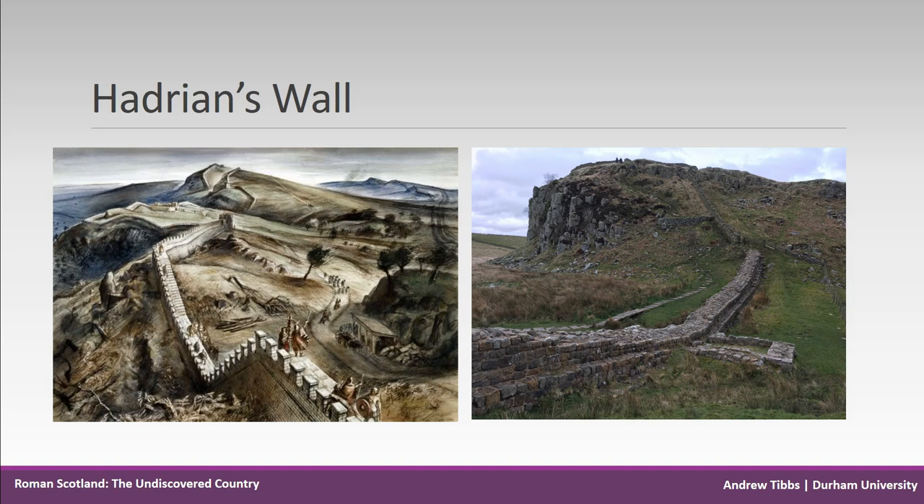Hadrian's Wall is often regarded as a frontier, but what is meant by that? In some regards it is a line in the sand, the northernmost limit of the empire, marked by a giant wall originally constructed from turf in the western section before being rebuilt in stone, with large ditches on either side and milecastle forts built into the wall itself.